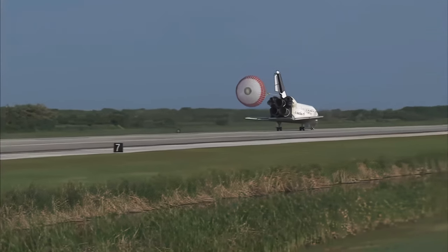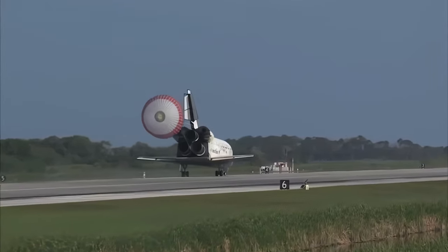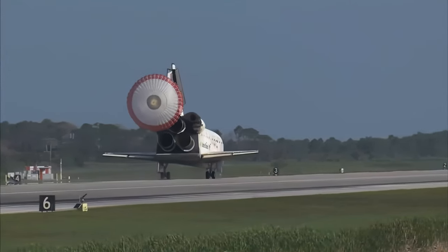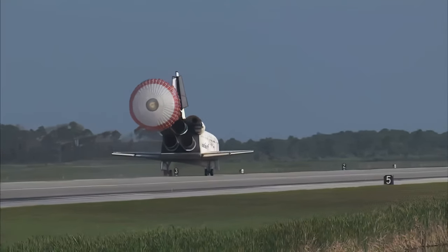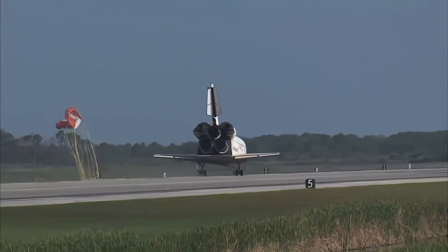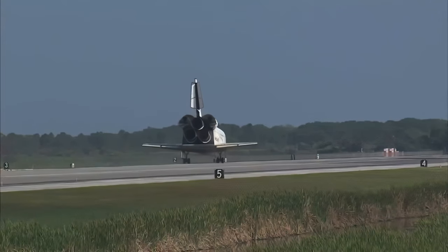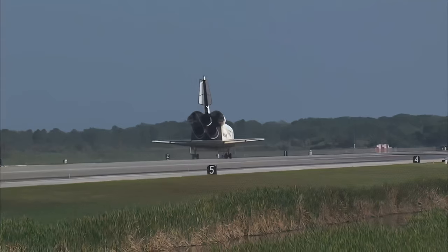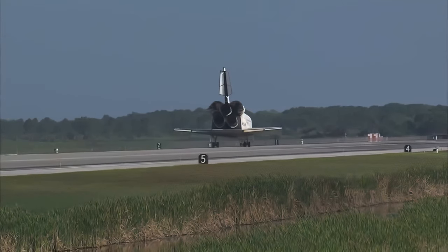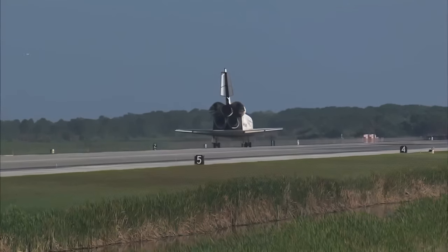That brings an end to the STS-131 mission, the 131st space shuttle flight and the 33rd to the International Space Station. Discovery left Florida on April 5th with 7.6 tons of new science equipment and spare parts, including equipment that should improve the station's capability for Earth observation work, equipment that could help astronauts avoid muscle atrophy, and equipment that will help keep the station's systems cooling properly. Discovery brings home with it the last large return load from the station — two tons of used equipment.